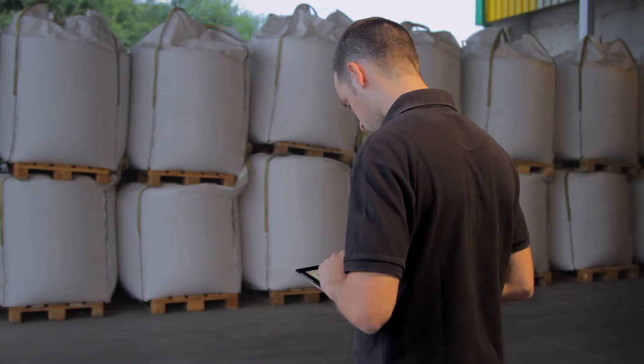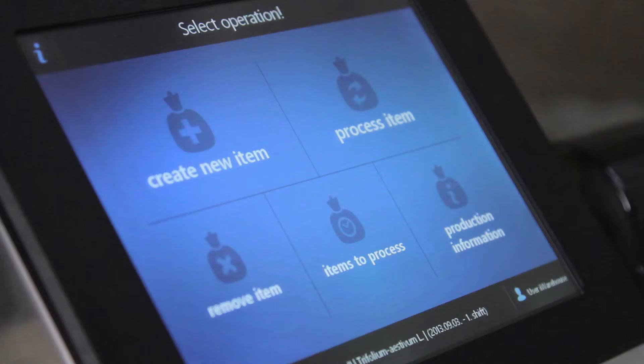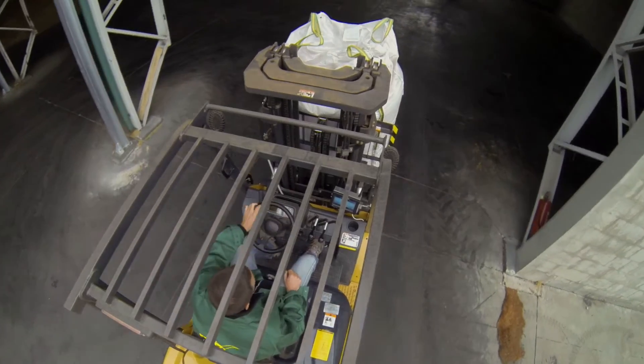iWarehouse makes warehouse and business processes more efficient, reduces operation costs and the risk of human error, and may be implemented as a standalone system or integrated into an existing warehouse system.